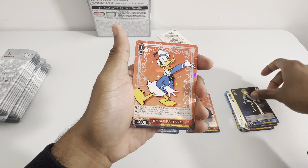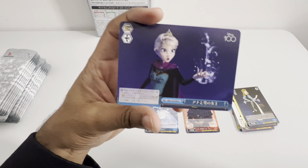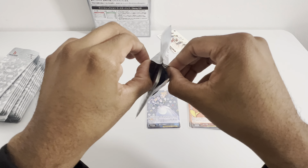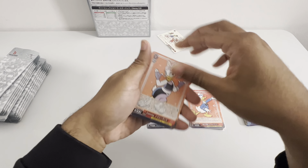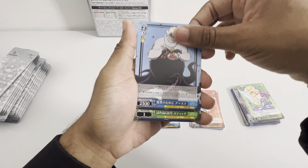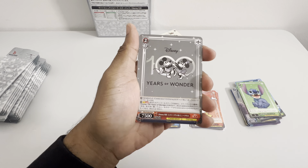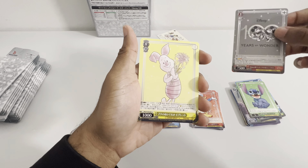I will say the card stock on these is actually pretty good. That's another U. And then we have a Donald Duck Rare. Along with... I think that's Elsa. X-Pack. Ooh, Stitch! I mean, it's just a regular U, but I like it.